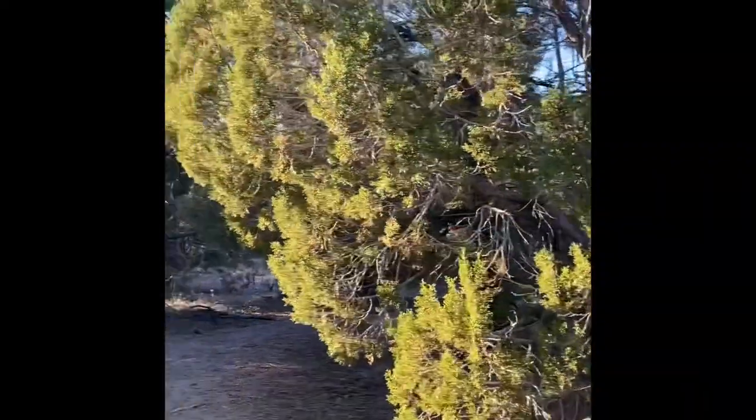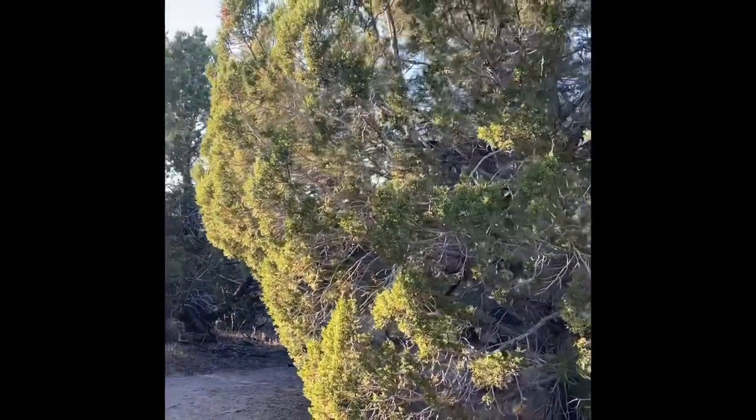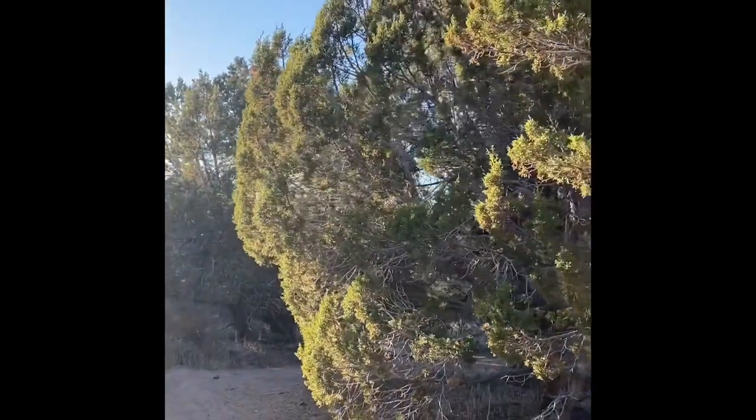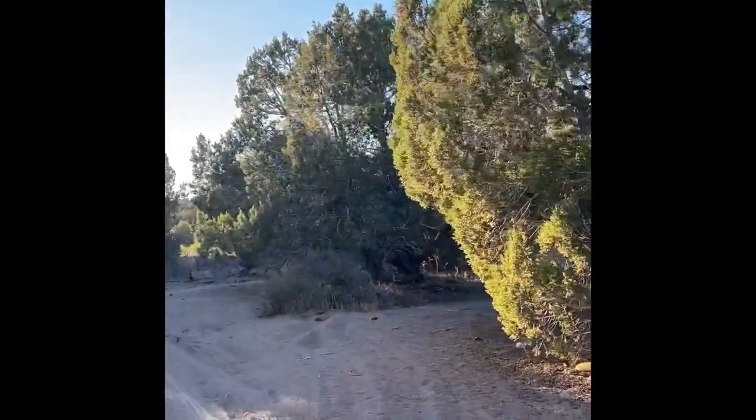Next is trip number two, my husband and mine's anniversary two-nighter in August of 2020. We were initially aiming to camp in Great Basin National Park, drove almost 300 miles and about five hours, only to find all campgrounds and campsites filled.